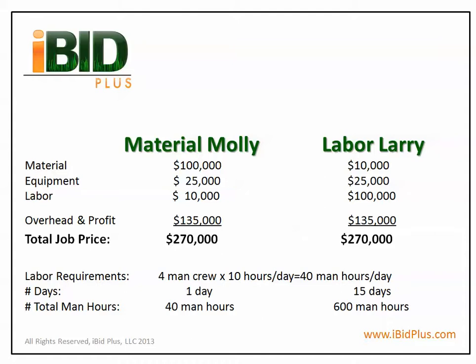Down below, the labor requirements are calculated as follows. We assume each job will require a four-man crew, 10 hours a day, or 40 man-hours per day. Material Molly, taking one day to complete, requires 40 man-hours. Labor Larry, requiring 15 days to complete, calls for 600 man-hours.